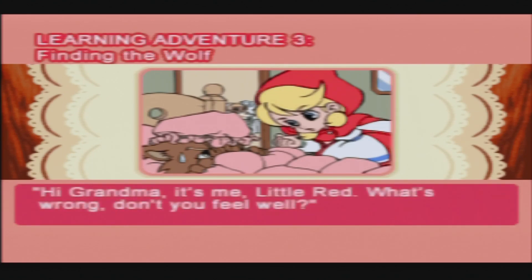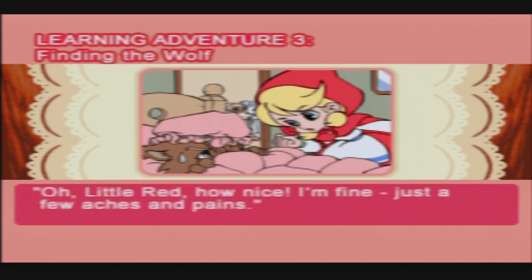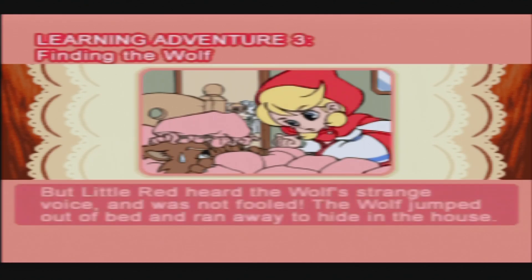'Hi Grandma, it's me Little Red! What's wrong? Don't you feel well?' 'Oh Little Red! How nice! I'm fine — just a few aches and pains.' But Little Red heard the wolf's strange voice and was not fooled. The wolf jumped out of bed and ran away to hide in the house.